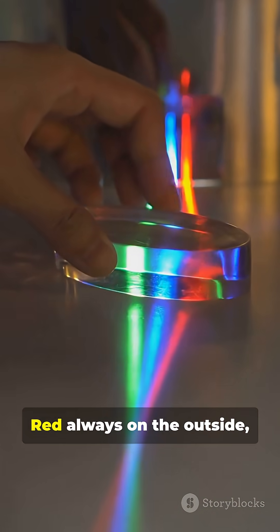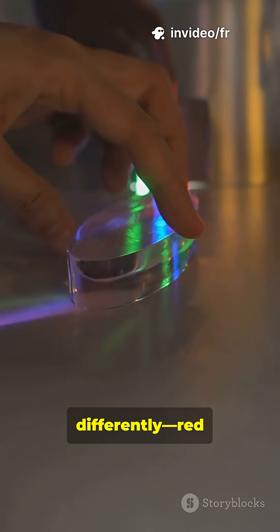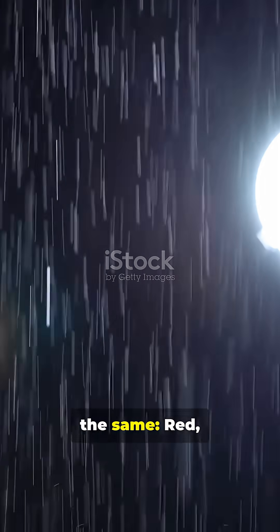But why that order? Red always on the outside, violet inside. Each color bends differently — red steers least, violet most. So every time light bends through raindrops, it always lines up the same.